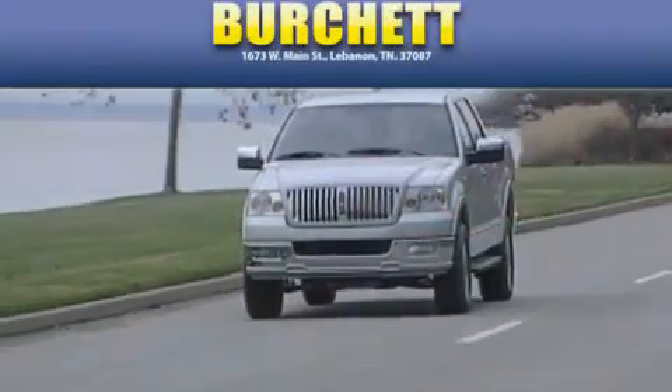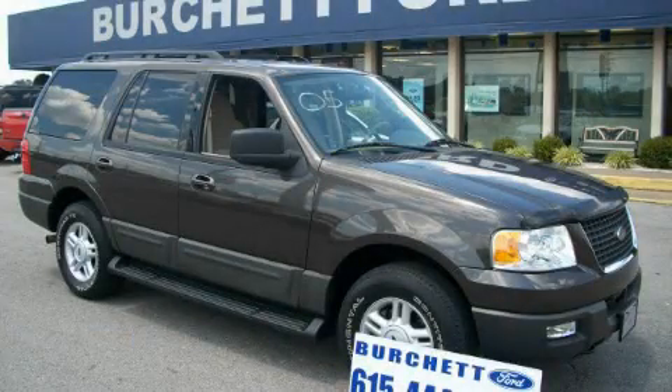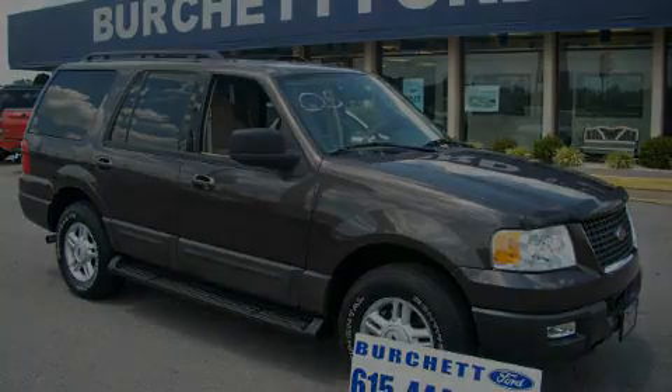Another fine vehicle offered by Birchit Ford Lincoln Mercury. This is a 2005 Ford Expedition, a vehicle with safety, comfort, and space.